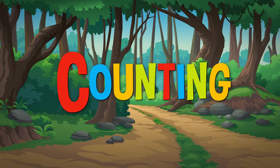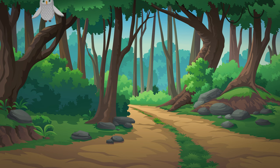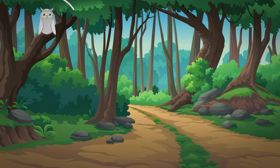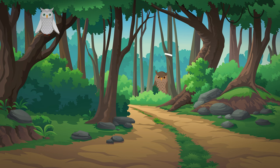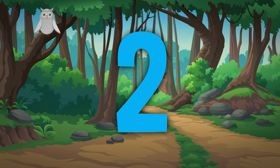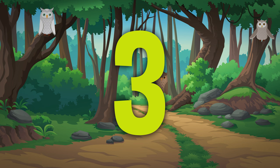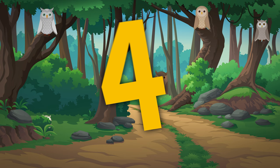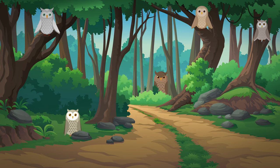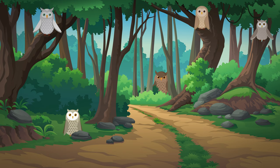Let's go — it's time for counting! Count the owls. There's one — one owl. There's another — two owls. Look, up in the tree — three owls! Another one — four owls! There's one on the ground — five owls! Great job, you counted five owls!